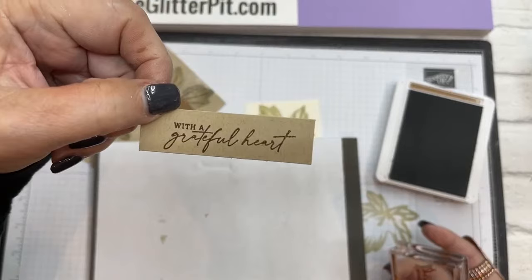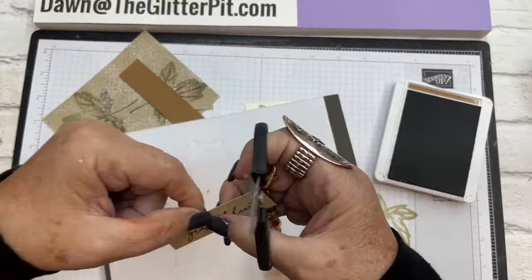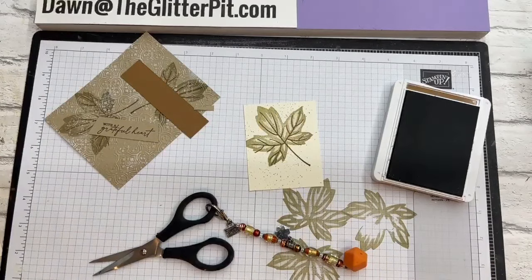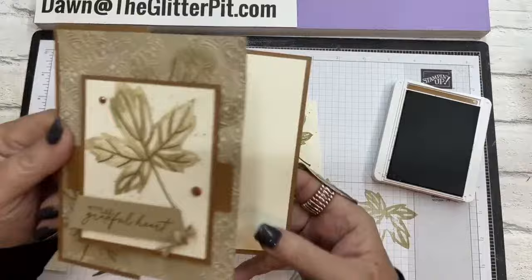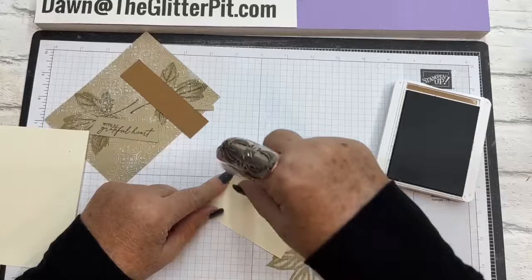The greeting piece is three-fourths by two and three-fourths. Just stamp it right in the middle — with it being photopolymer you can line it up perfectly. Then I just took my scissors and angle-cut both ends, like a pennant on each side. There's the front greeting. For the inside, you have your Very Vanilla, or you can even stamp more leaves on the front.